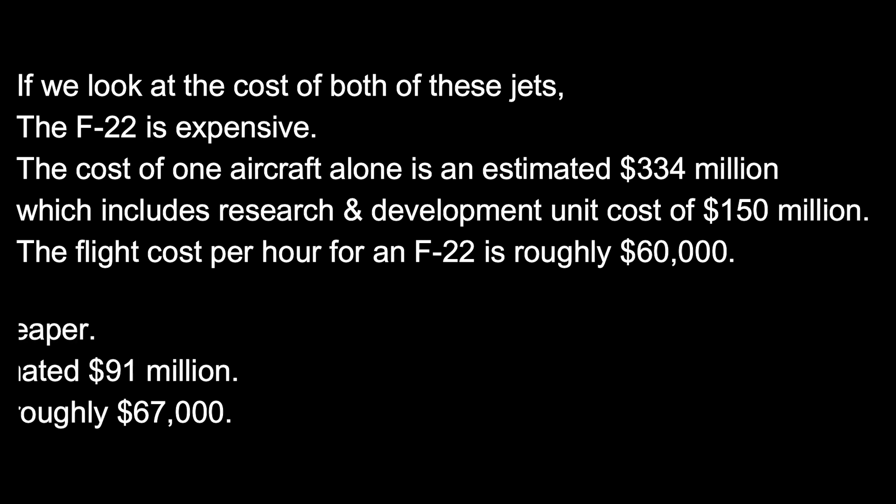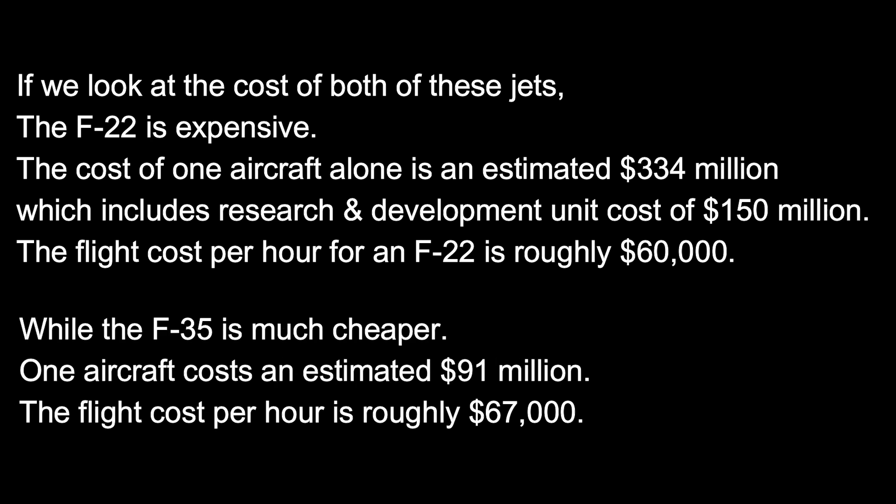While the F-35 is much cheaper — one aircraft costs an estimated $91 million. The flight cost per hour is roughly $67,000.